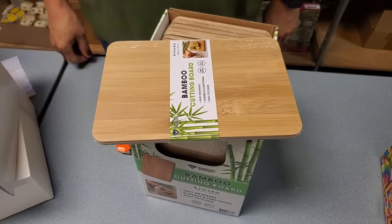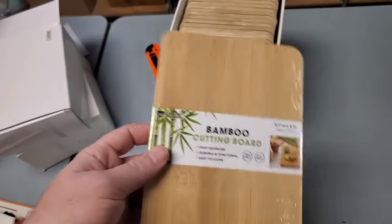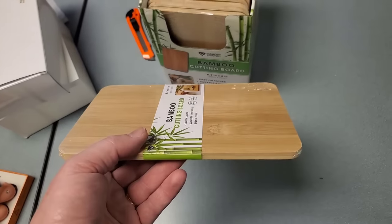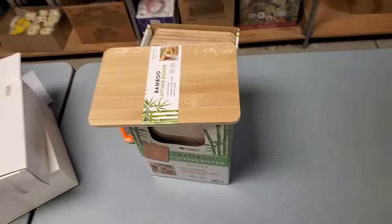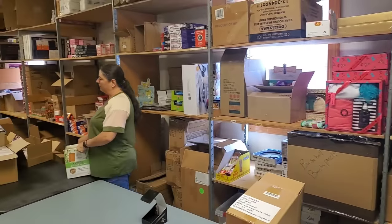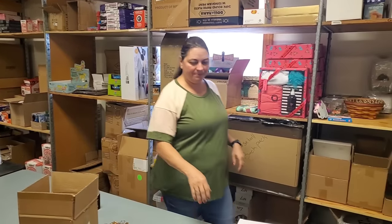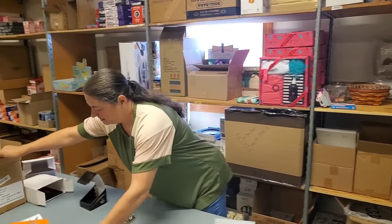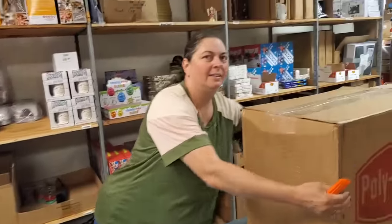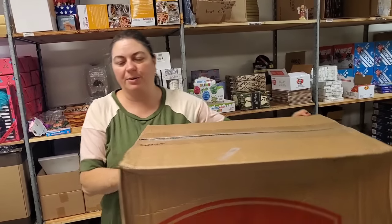Bamboo cutting board! I watched a video on YouTube of an apartment in New York City that was tiny — under 400 square feet — and they want like two grand a month for it. The kitchen was so dinky. So you would need that kind of stuff. We live in a very efficiency-size building — 490 square feet. Dorm room stuff — that would be a perfect dorm room item. Get James a little bamboo cutting board!